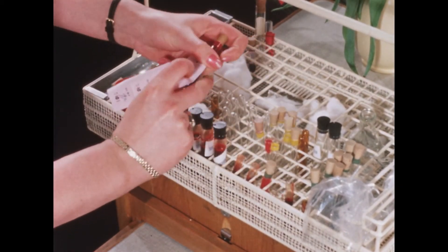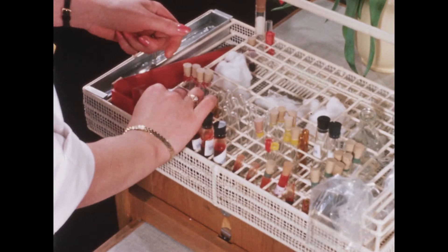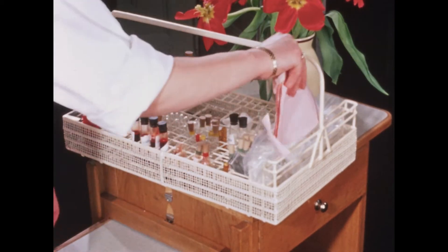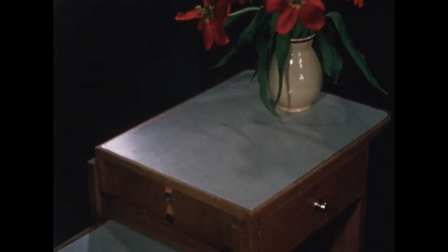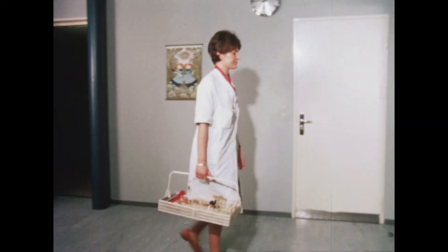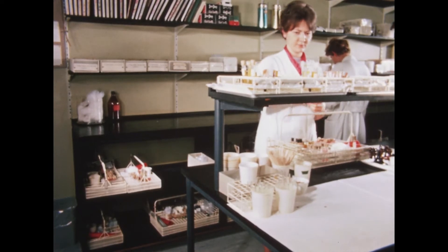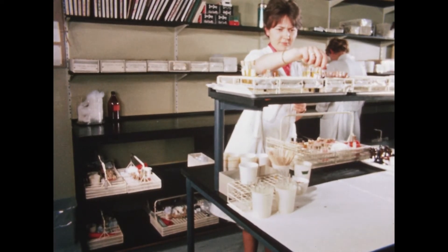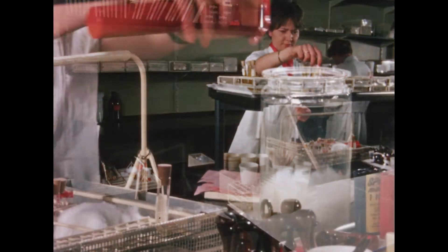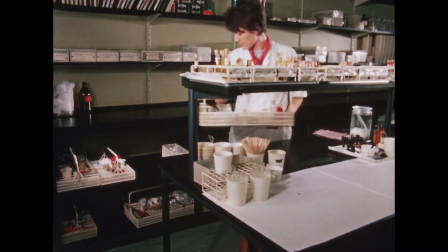The tubes are then marked with the numbers from the pink requisition slip. On arrival at the laboratory, the technician sorts the tubes, placing the samples for the individual analysis or sets of analyses in the same rack. The racks are then distributed to the various workplaces, as each analysis is done in a particular place.